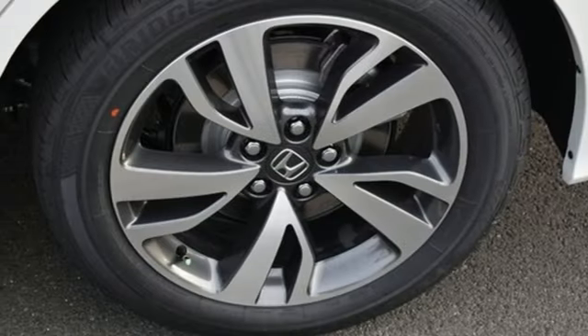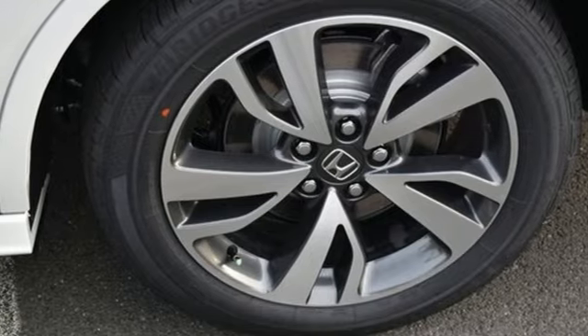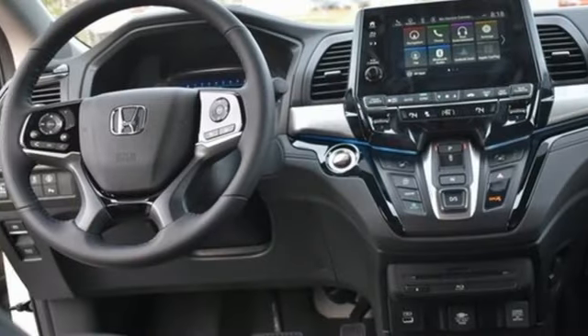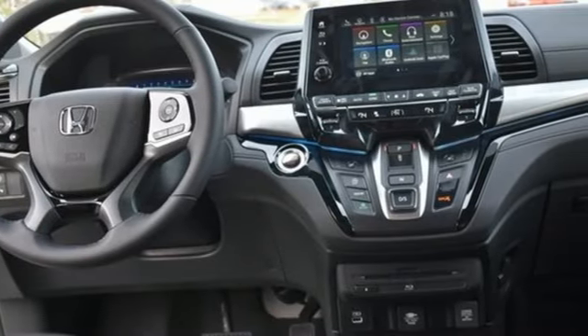Dual-zone climate control, V6 engine, express open and close sliding and tilting sunroof, front and rear parking sensors, and integrated navigation system with voice activation.